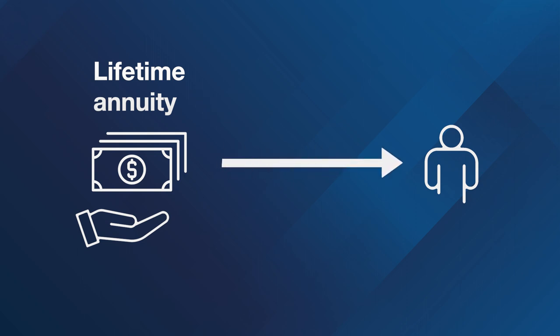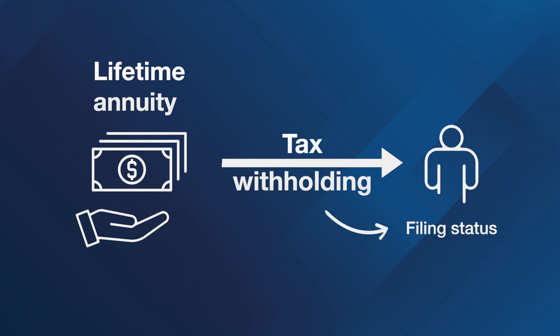If you choose to receive your funds as a lifetime annuity, your funds will be subject to tax withholding based on your filing status.